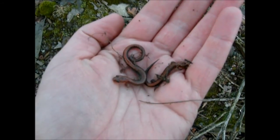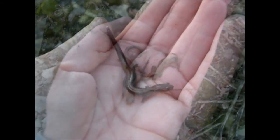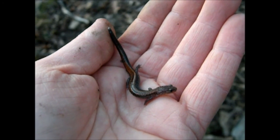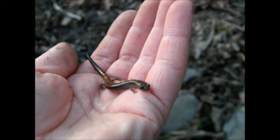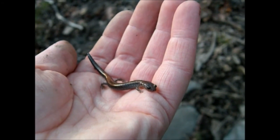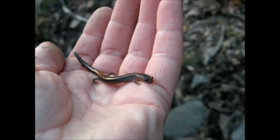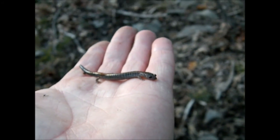Let's put these guys back and see what else is under these rocks. I mentioned earlier how redback salamanders are like the most common amphibian or reptile you'll find out in the woods. That's true for the northeast anyway — I don't know how far their range extends west and south.